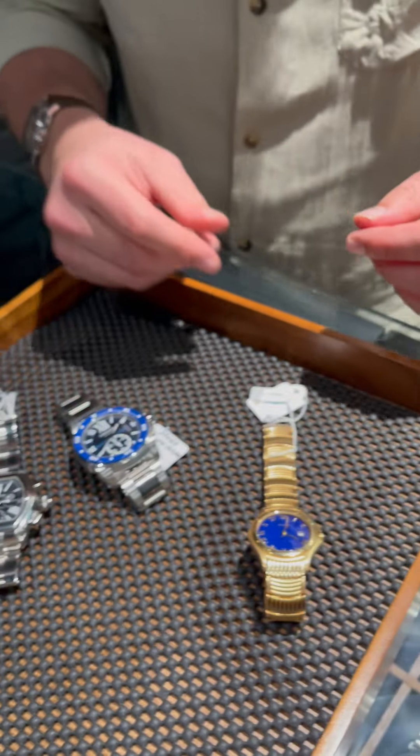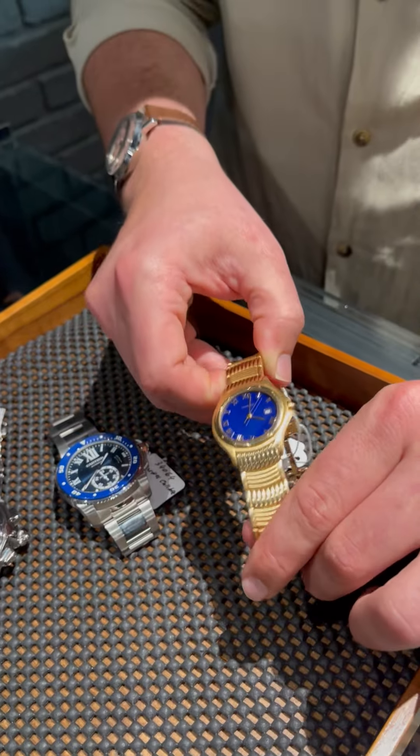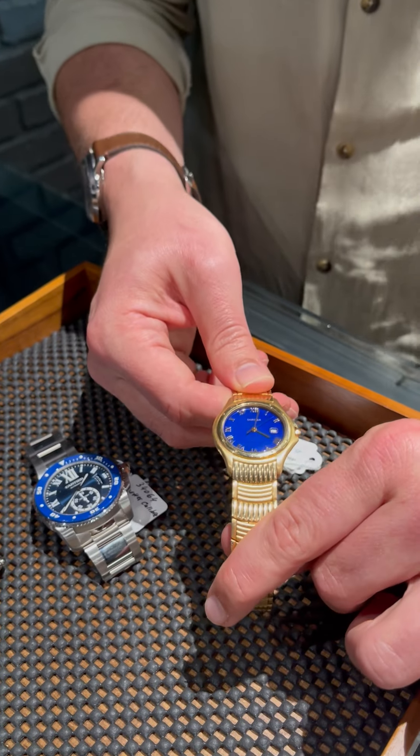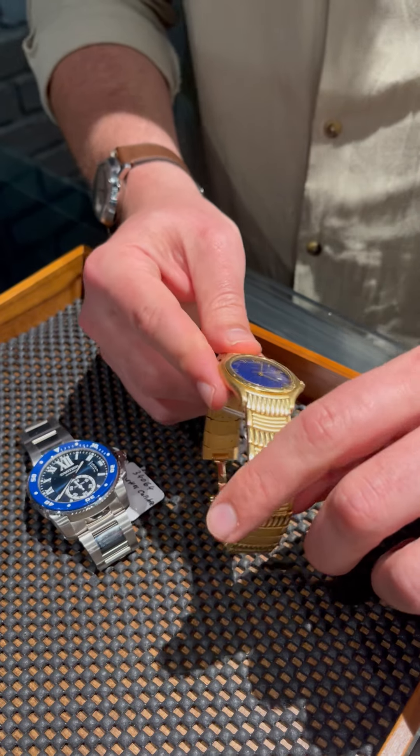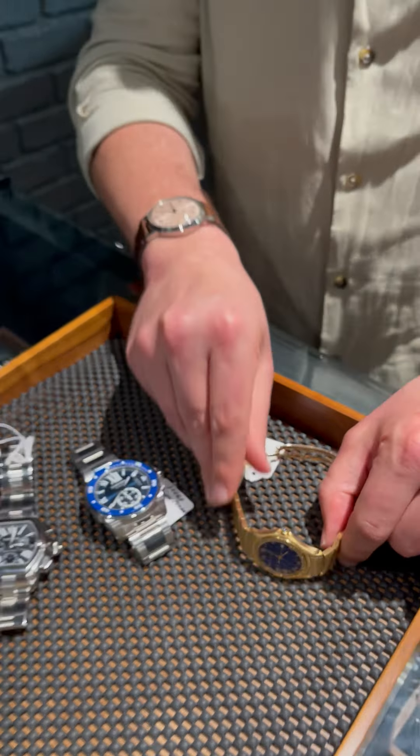If you're looking for something a little more dressy and traditional, we have a ladies Cougar here with a beautiful bright blue dial, Roman numerals, and of course an 18 karat yellow gold case and bracelet. These are not available new, no matter how much you may want them or what your budget is.